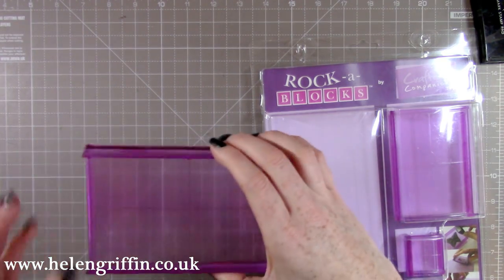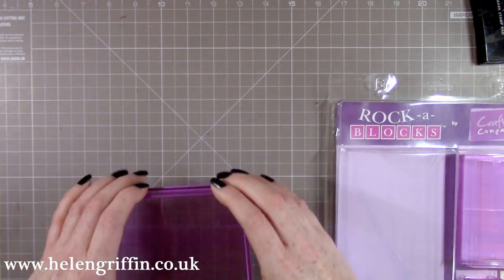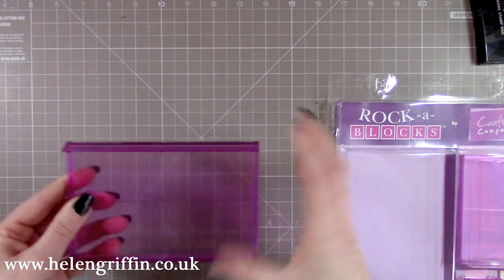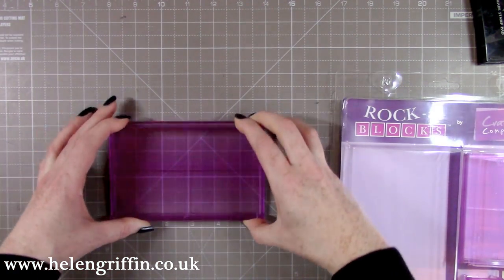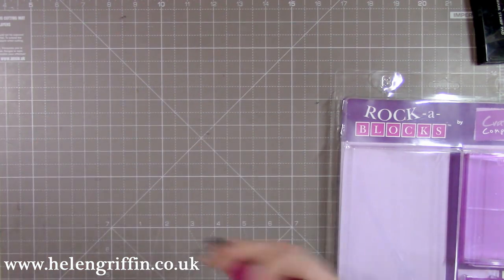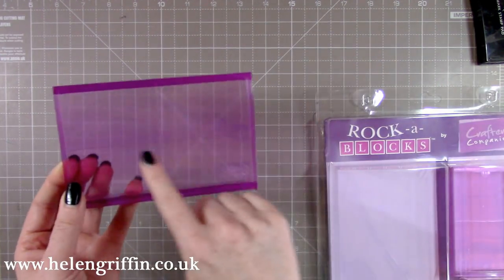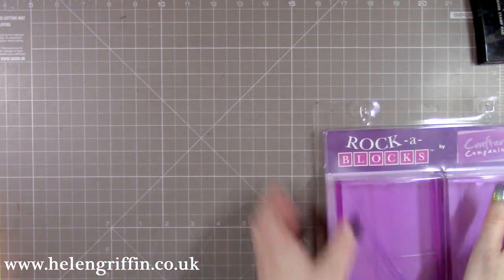They take photopolymer and rubber stamps as long as they have the mount on the back. If you just have red rubber, there's a spray you can get. Basically you rock it on when you stamp your image, making it so easy — instead of when you have large areas that sometimes don't press down properly. That's why I can't wait to test those out.